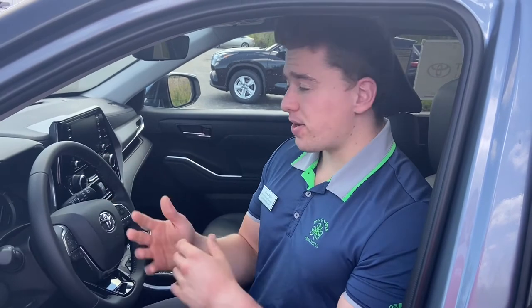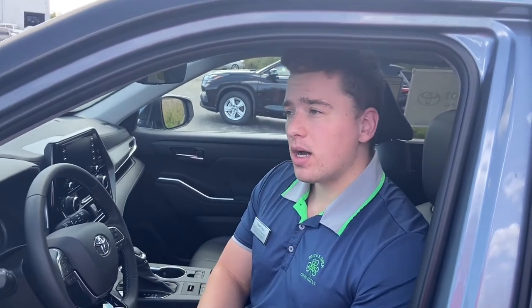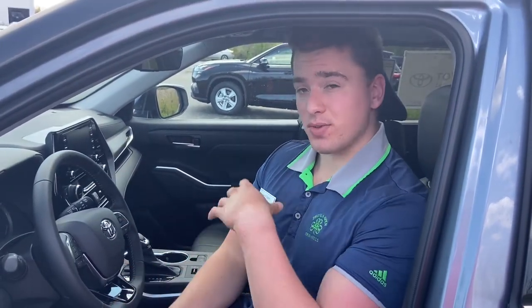Leather is more luxurious and it's generally on higher trim levels. However, it's more sensitive to extreme weather conditions, so it's very advantageous to have heated or ventilated seats, which come on the Highlander Limited or Platinum. If it's really cold outside, the leather seats are likely going to be really cold, and you can turn on your heated seats to quickly warm them up. Vice versa, if it's really hot outside, ventilated seats will bring the seat back down to a neutral temperature.